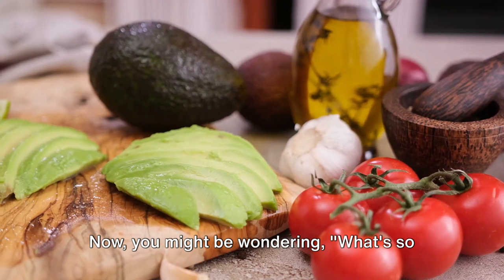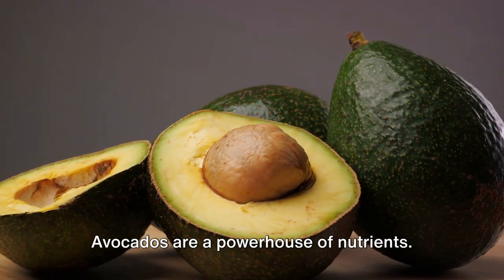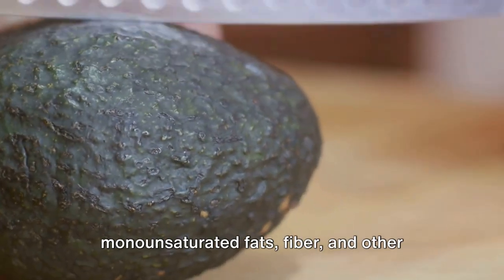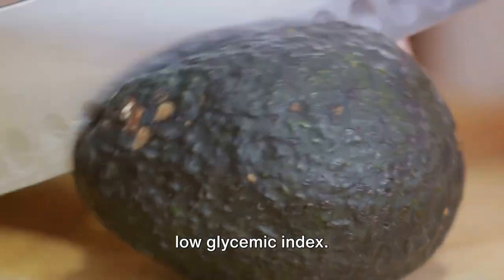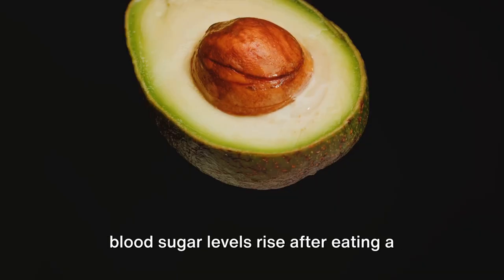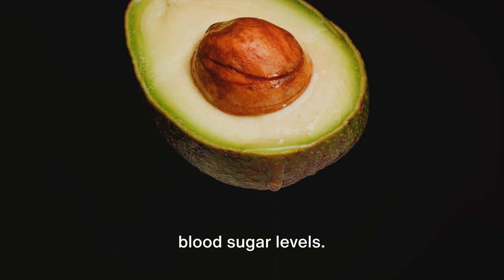Next up, we have avocados. Avocados are a powerhouse of nutrients. They're loaded with heart-healthy monounsaturated fats, fiber, and other essential nutrients that can aid in managing diabetes. But what makes avocados unique is their low glycemic index. The glycemic index measures how quickly blood sugar levels rise after eating a particular type of food. Foods with a low glycemic index, like avocados, are digested and absorbed more slowly, resulting in a slower rise in blood sugar levels.